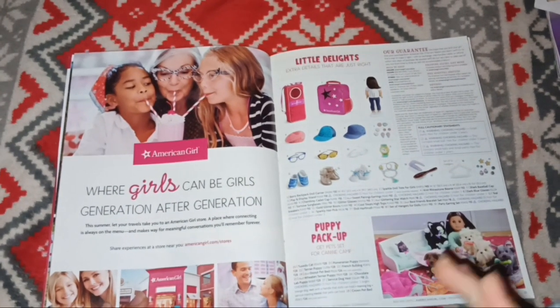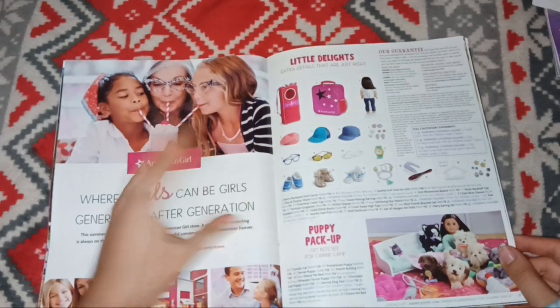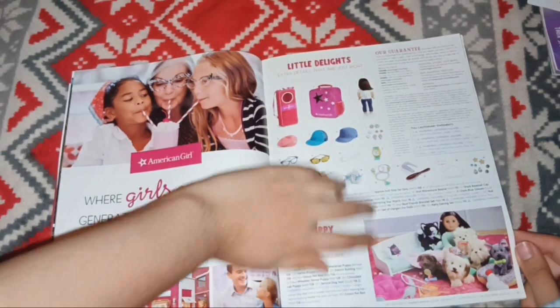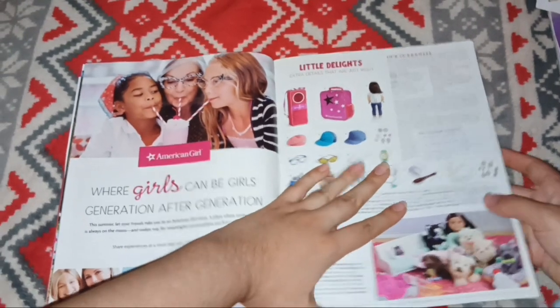This is a really cute photo, because that's probably like a grandparent, a grandchild, and maybe a friend. Here are some little accessories they sold separately that are sort of cheaper. I really want those earrings right here.